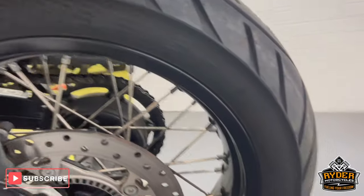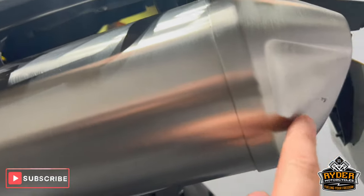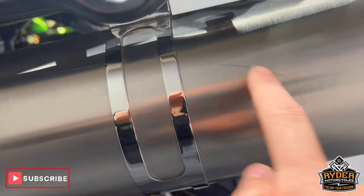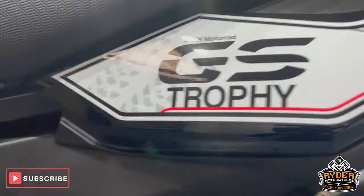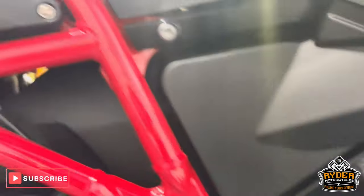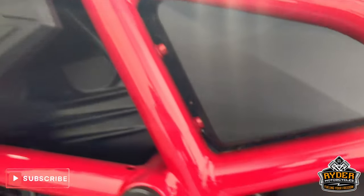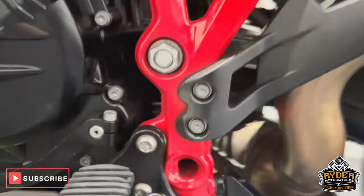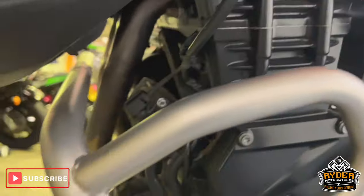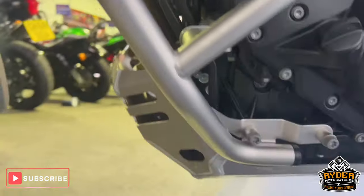The rear wheel on this side is again in really nice condition, as is the exhaust — there's a slight little mark right on the tip, little marks coming through there, but nothing out of the ordinary. All this side is as you'd expect. That red frame really does pop. All the engine casings are nice on this side as well, along with the crash protection — again, unmarked.